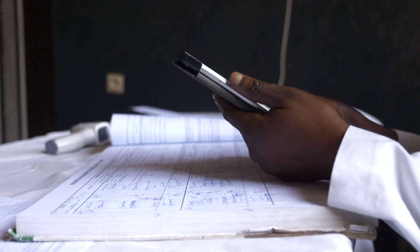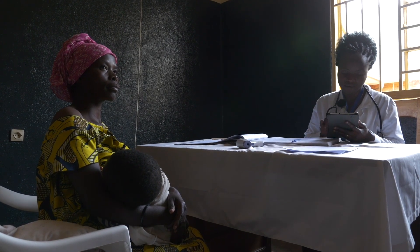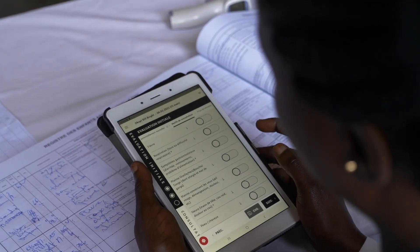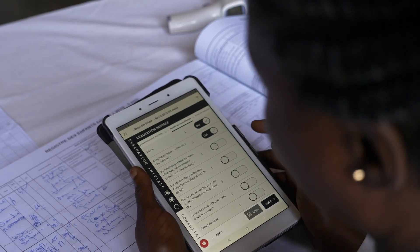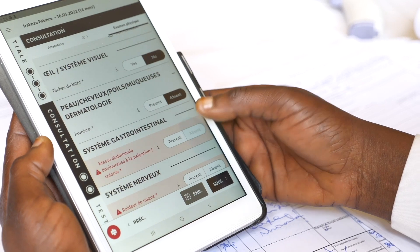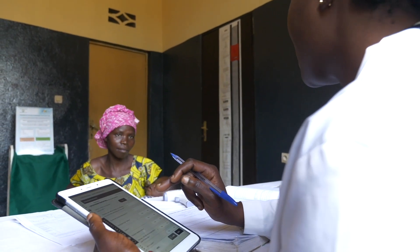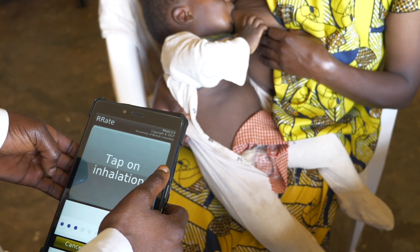To reduce unnecessary antibiotic prescription and improve quality of care for children, health centers in Lucese and Nyamashake district are using a novel electronic clinical decision support algorithm as part of the Dynamic project. The tablet-based application supports nurses to systematically ask appropriate questions and perform all relevant physical exams and lab tests in order to reach the appropriate diagnosis and treatment plan.